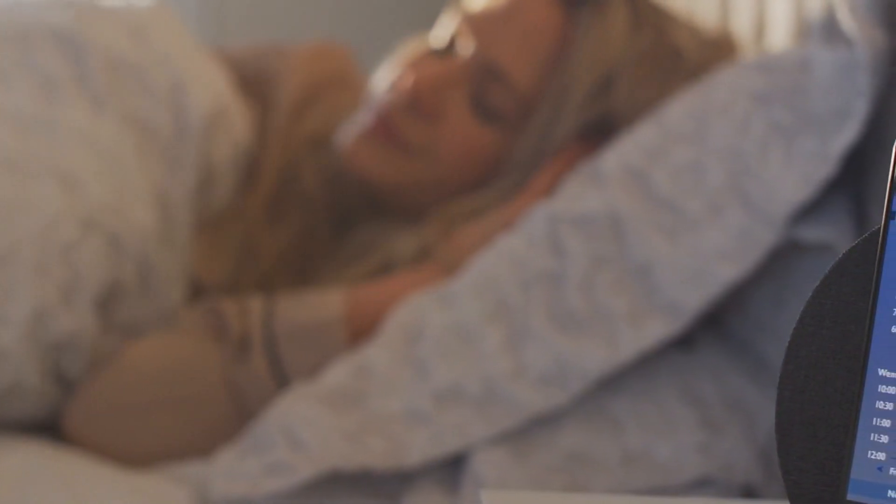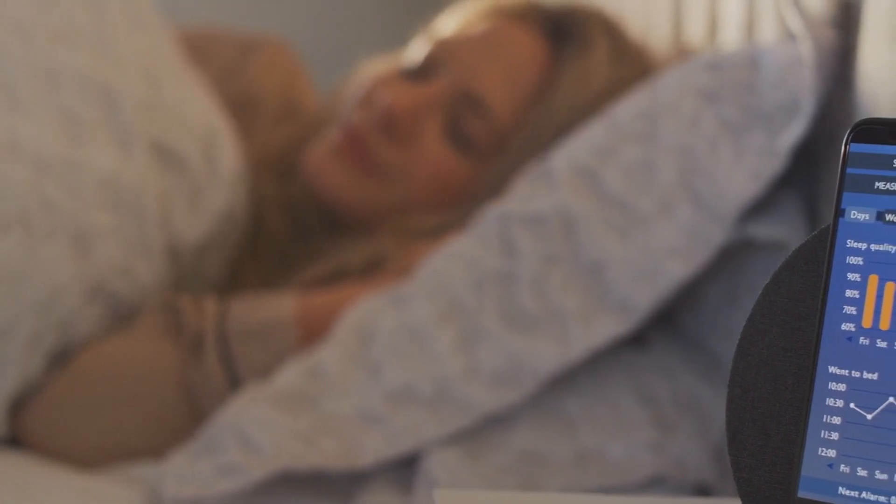Okay everyone, that sums up my top tips for finding your perfect sleep haven. Let me know in the comments if you have any other questions.